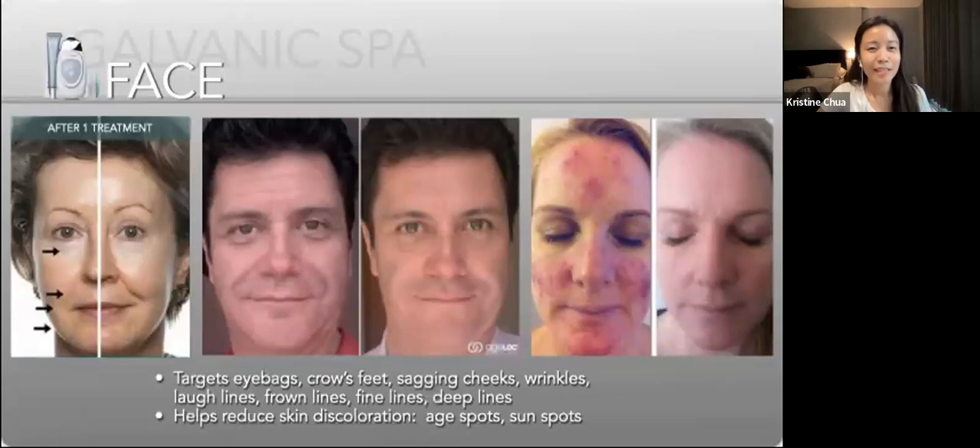It can also address wrinkles, laugh lines, frown lines, spine lines, deep lines, and could even reduce skin discoloration caused by age spots and sunspots. Today I'll be sharing how to use it together with our facial gels. While I play this short video on how the products work with the Galvanic Spa, if you haven't cleansed your face, you can use your LumiSpa — which Rosalyn taught us to use yesterday — to wash your face while watching.